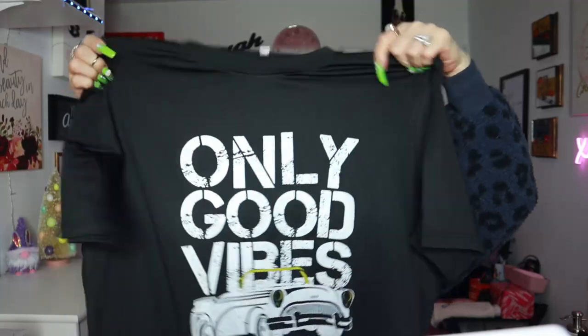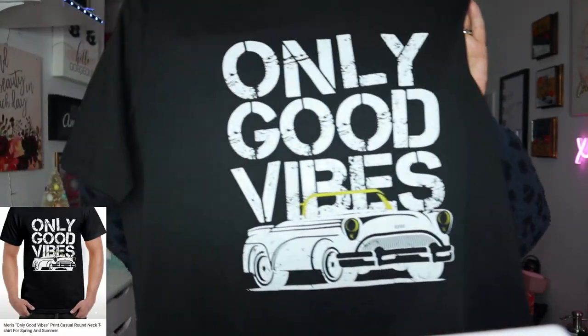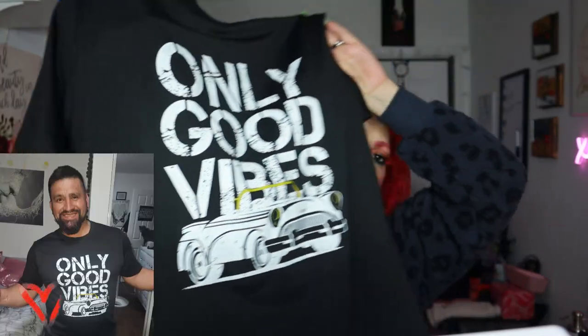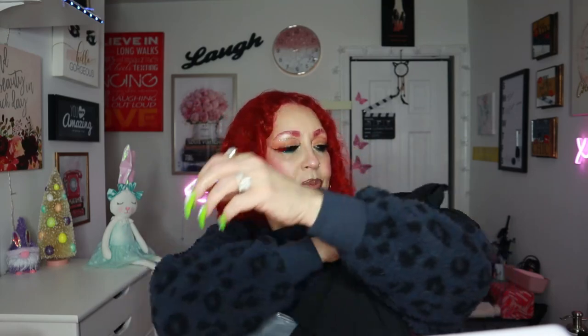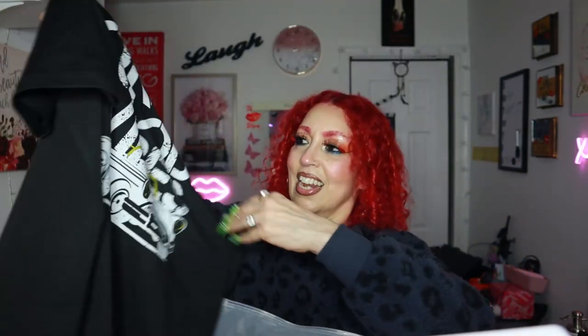I got this shirt for my husband — it says 'Good Vibes' with a car graphic. It's a little different, soft — probably polyester — but really stretchy and really soft. You can see the stretch to it. I like the material a lot.